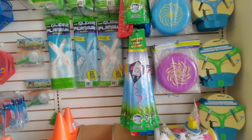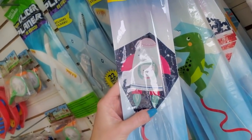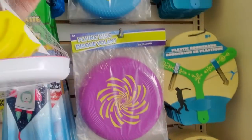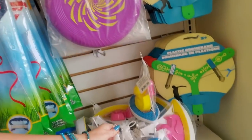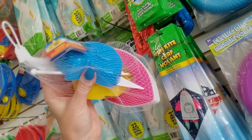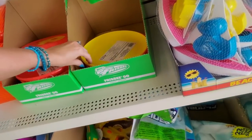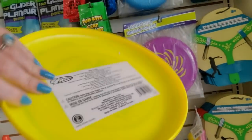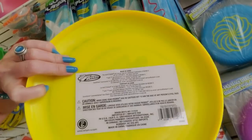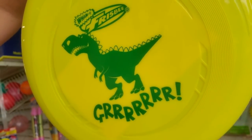Oh, summer toys! I love it when they put this stuff out. They always have neat stuff. Oh, look at the kite — it's a cat in a rocket ship. Or a dinosaur. You can get a little thing of beach toys for a dollar. If you're going to the beach, it's definitely better to buy these before you go, because if you go to little gift shops at the beach, there are a lot more expensive. This is actually a Frisbee — Frisbee is a trademark. You cannot technically call it a Frisbee unless it is a brand name Frisbee; otherwise it's just a flying disc. But this is an actual Wham-O Frisbee.